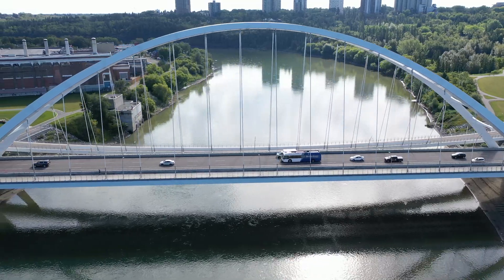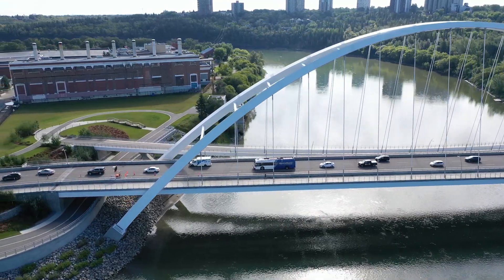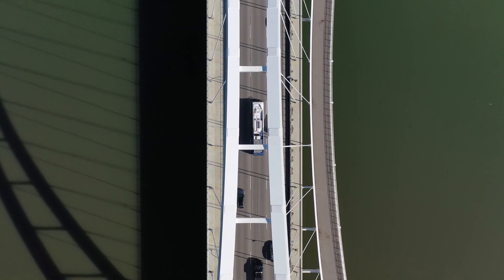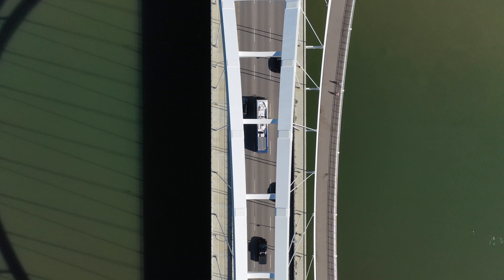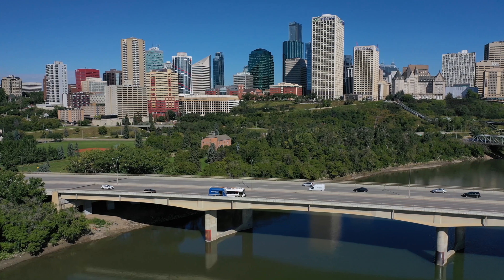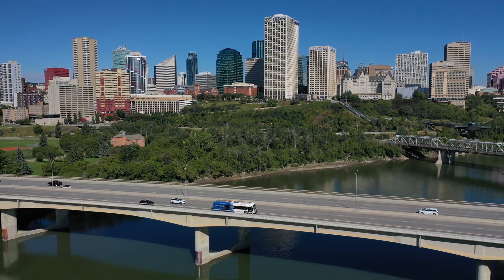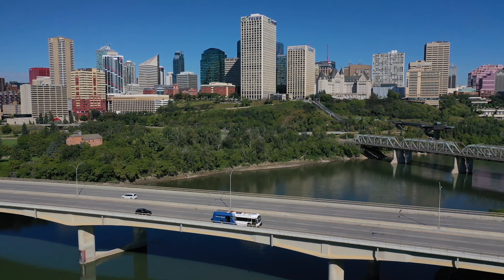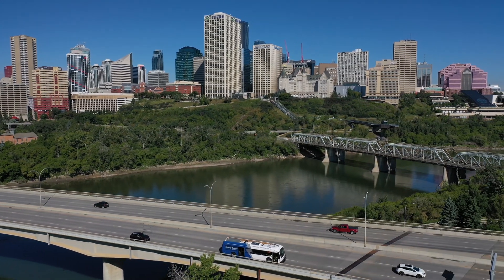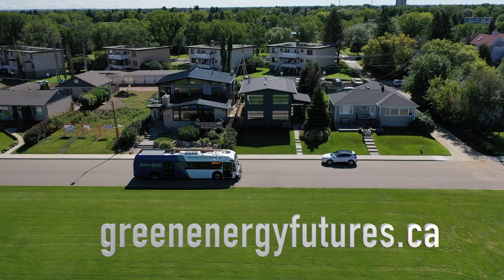Edmonton could have added a couple of short-range electric buses for show and ticked off the electric bus box, but instead took care in its investments in infrastructure and buses — all with an eye toward full electrification under the city's energy transition strategy. COVID-19 has slammed public transit ridership across Canada, but when the dust settles, electrification will most certainly change the evolution of public transit into the future.